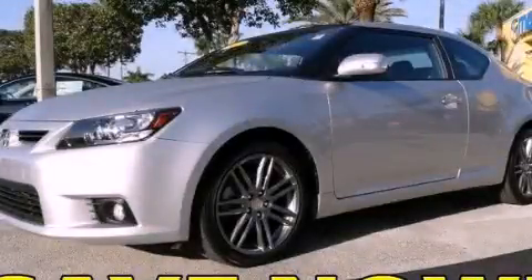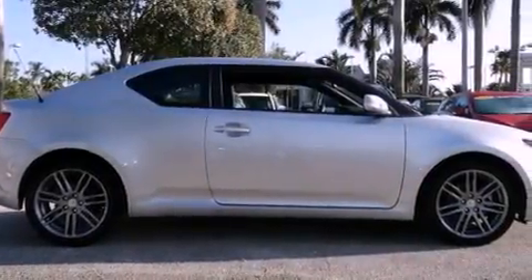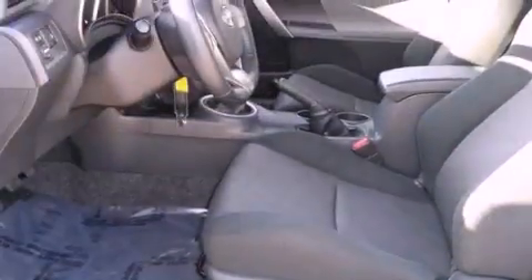This is a 2012 Scion TC, pushing the limits of automotive excellence. It has a four-cylinder engine and a six-speed manual transmission.